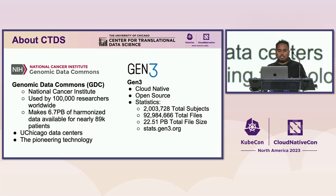A little more about our center. It's effectively split in half, where half is working on the Genomic Data Commons, a research platform developed with the National Cancer Institute used by about 100,000 researchers worldwide. It makes 6.7 petabytes of harmonized data available for about 89,000 patients. GDC runs exclusively in the UChicago data centers.